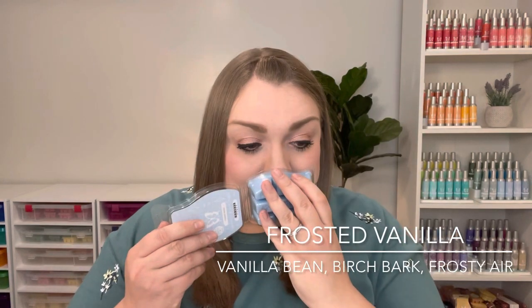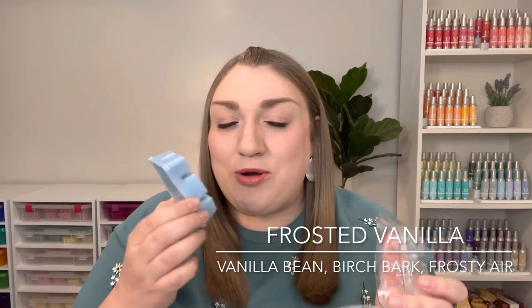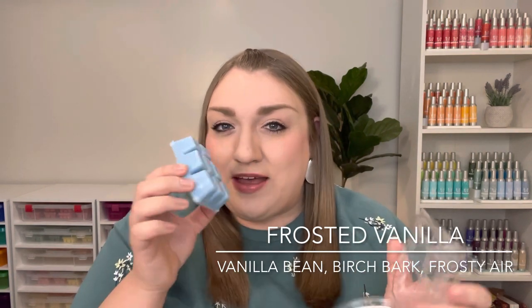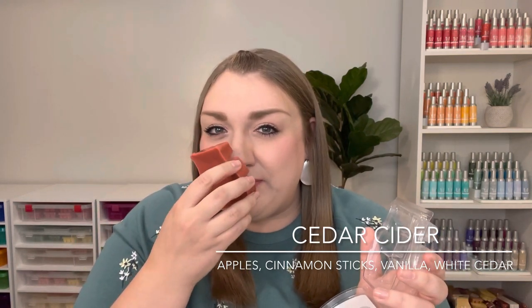I picked up one bar of Frosted Vanilla. I'm pretty sure we'll see this one back next year. This is kind of a winter version of Bonfire Beach to my nose — it does smell a little smoky, but you get this cozy vanilla with a little hint of mint as well, quite nice for winter. Then I picked up a bar of Cedar Cider. To be honest, I'm a little worried about Cedar Cider — it's just an old scent, and Scentsy has been ruthless with updating the catalog lineup. But it's a very sophisticated, crisp, almost masculine cider scent with that cedar note. My family really likes it, so I wanted a backup bar.